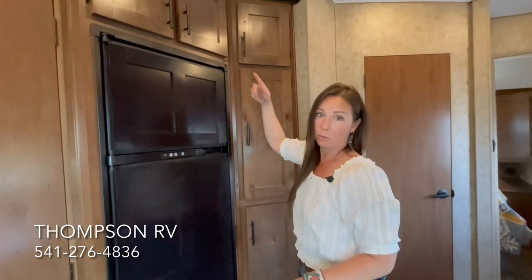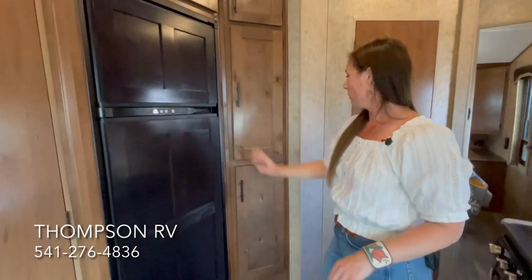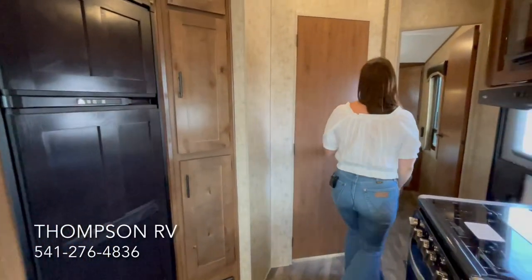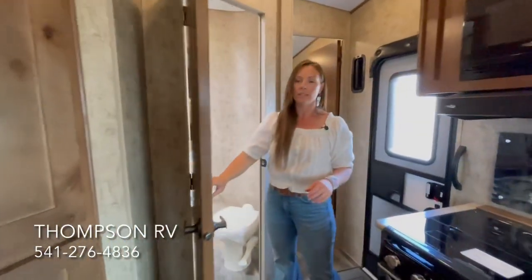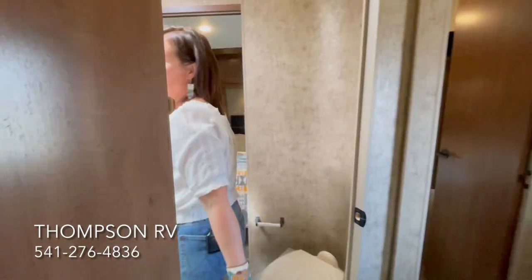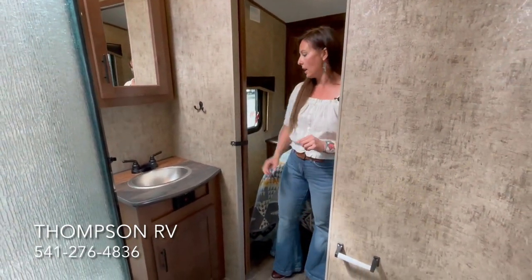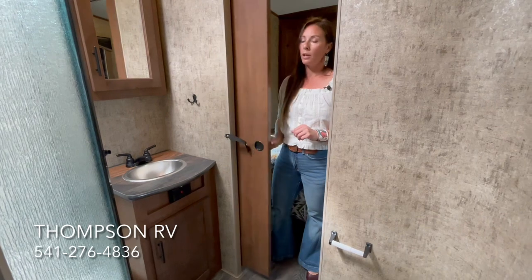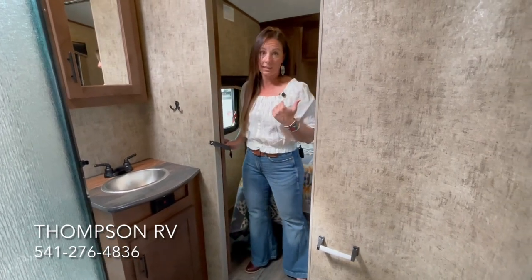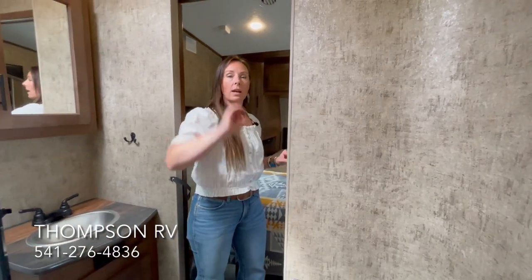Ladies, you might need a step stool for some of these. Norcold 8 cubic foot refrigerator. Now what you'll notice about the 27 TRX and the 29 TRX is that they have a bigger bathroom and a more private bedroom. You have access to the bathroom from the kitchen area, and you also have a pocket door from the bedroom — so that's nice. You also have a door to the bedroom, so this can be a very private space if you have other people staying with you in the back of your trailer.